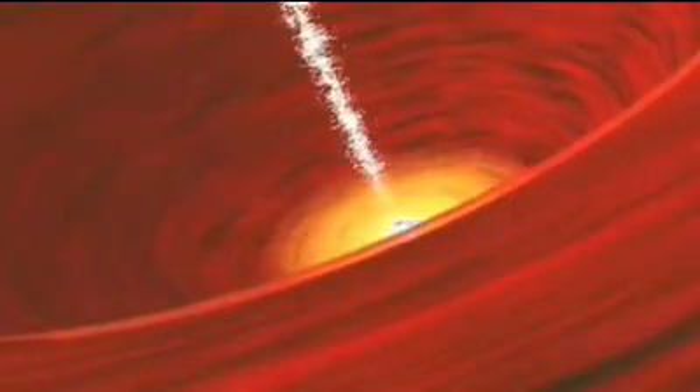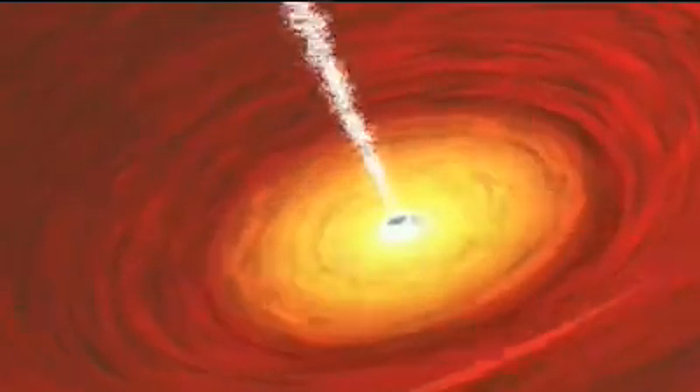Astronomers know of only one object in the universe that can power such titanic forces: a black hole. What's that you say? How can something known for sucking everything down around it, including light, be among the brightest objects in the universe?